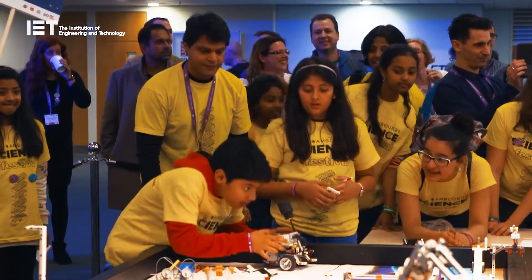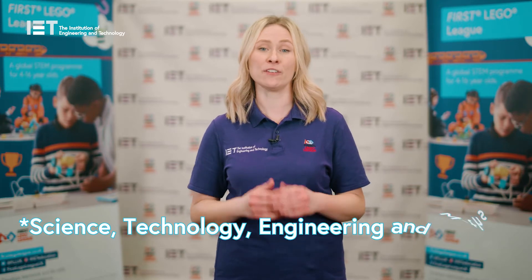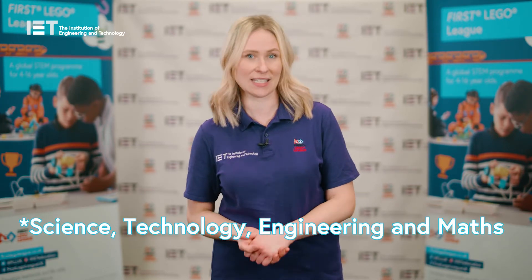At the IET we're proud delivery partners for First Lego League here in the UK and Ireland. First Lego League is a global STEM programme for children and young people aged 4 to 16, split into three age divisions.